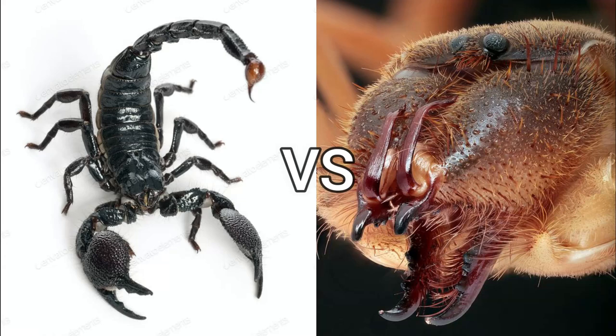Welcome, you are watching Predators Battle. In this video, camel spider versus emperor scorpion — which is the biggest scorpion in the world. What do you think, which will become the winner or which will become the prey? Before we start, please don't forget to subscribe. Now let's start.